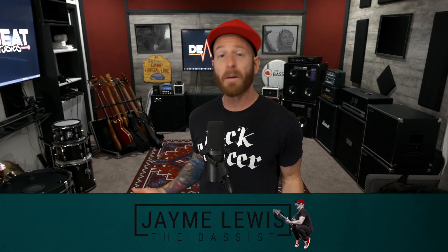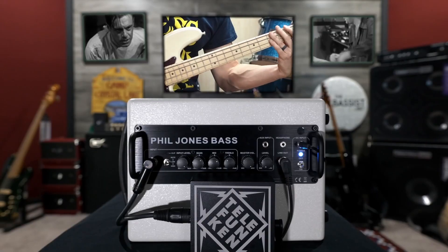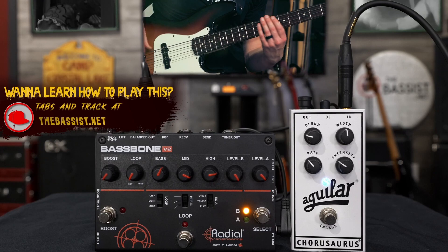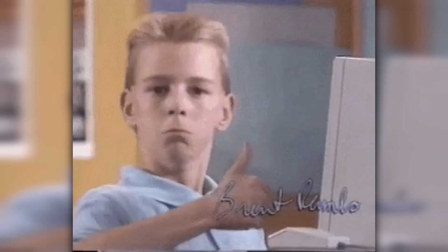In this year alone, I released over 89 videos here on my YouTube channel, just demoing out different bass products — from instruments to pedals, amps and cabs, and everything in between. Of all the gear that's come through the studio this year, some of it really impressed me. So let's jump in and check out my top 10 list of bass gear for 2022.